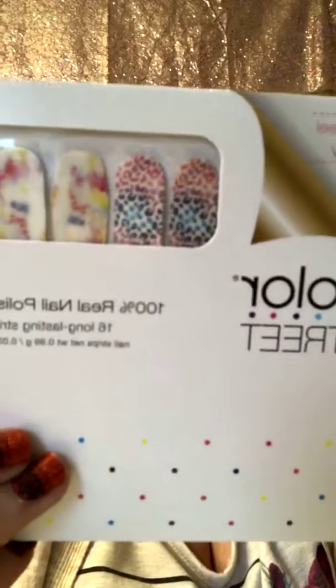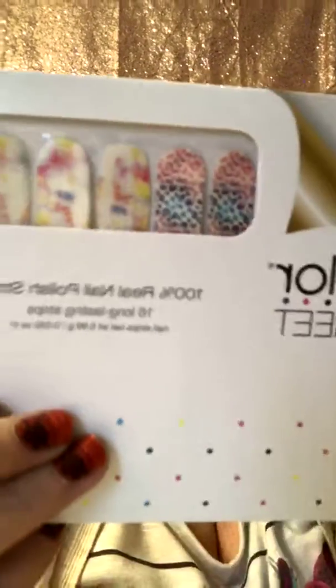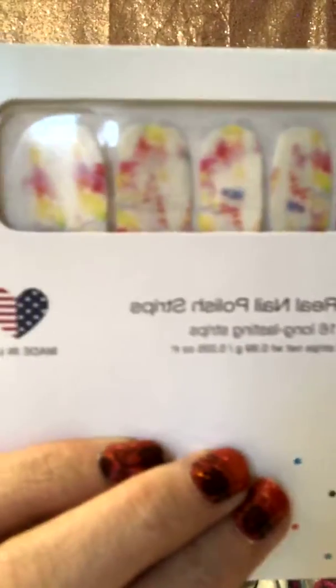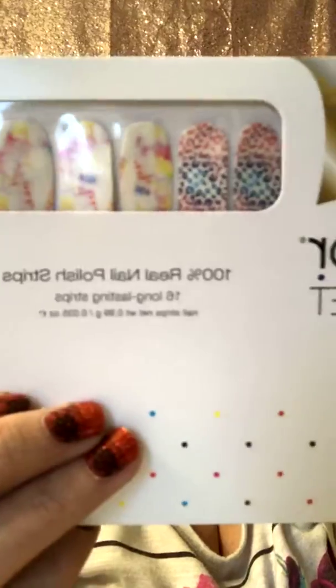Our next amazing set — I love these because these are like my favorite. Look at that rainbow leopard print! So this is called Pigment of Your Imagination. You've got like tie-dye and then you've got the cheetah print in them. That would be totally fun to do. I'm super excited about that one.